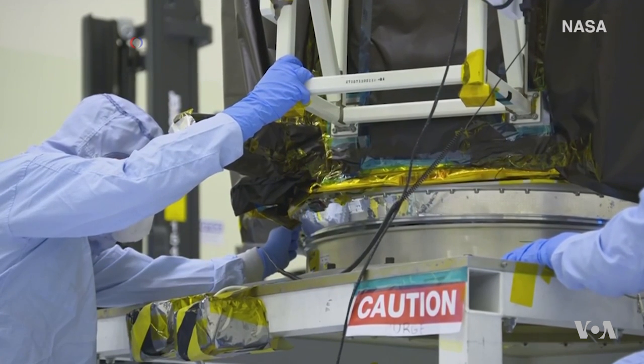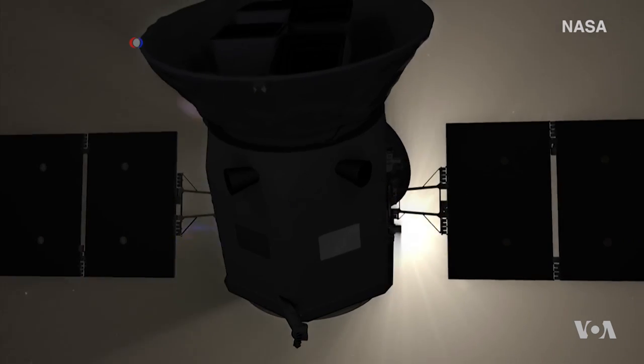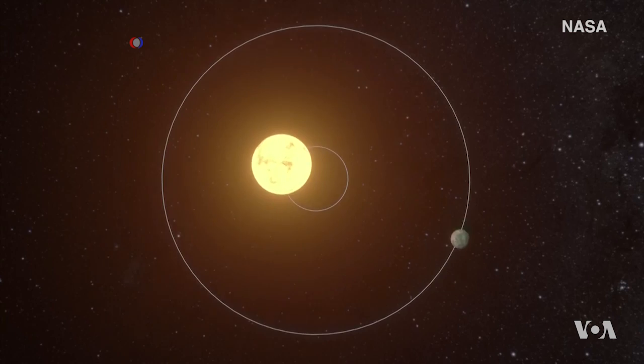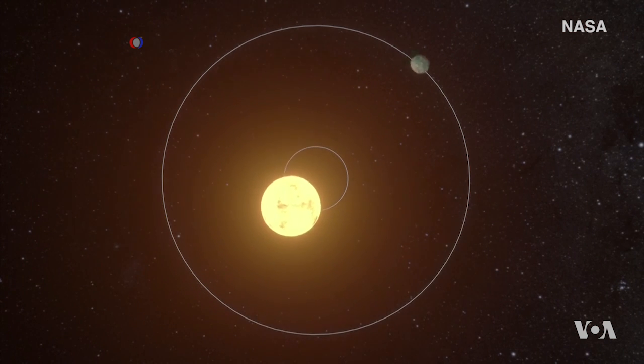Engineers have been assembling and testing TESS since its arrival at NASA's Space Center. Its mission is to locate exoplanets that orbit a star, similar to the way the Earth orbits the Sun, and see whether these planets can support life.